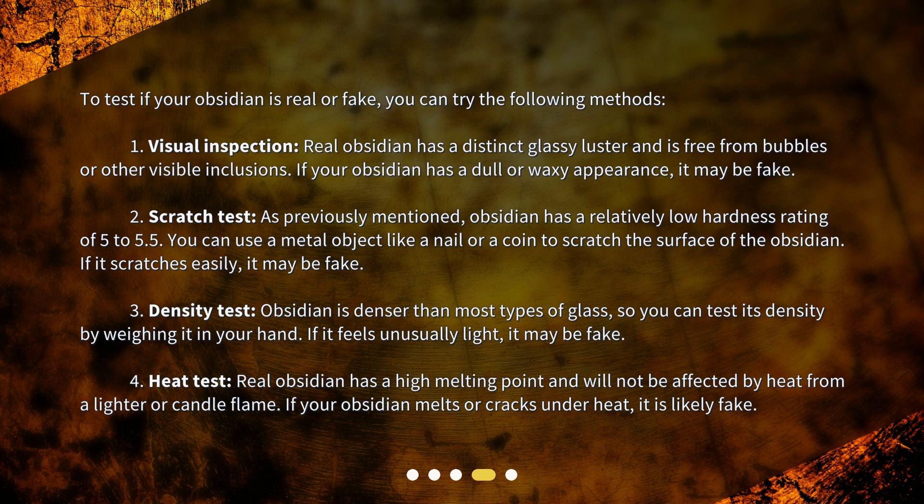Scratch test: As previously mentioned, obsidian has a relatively low hardness rating of 5 to 5.5. You can use a metal object like a nail or a coin to scratch the surface of the obsidian. If it scratches easily, it may be fake.